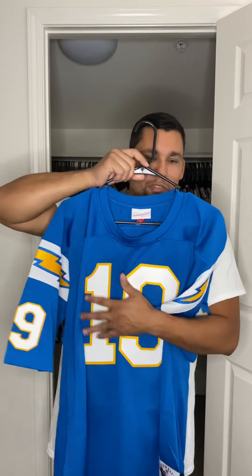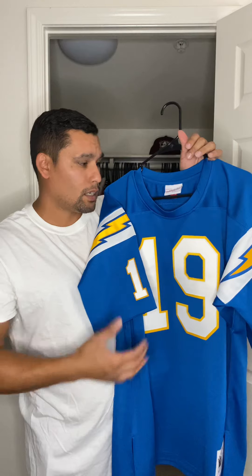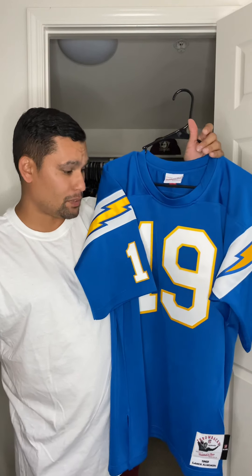This jersey is just straight fire — a straight classic jersey. Mitchell and Ness has been making this jersey since they started making NFL jerseys. The color, the blue with the yellow and the white, the bolts on the sleeve, makes for one of the best jerseys ever to be worn on a gridiron.